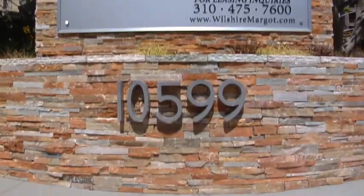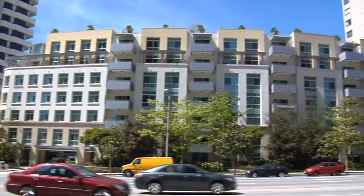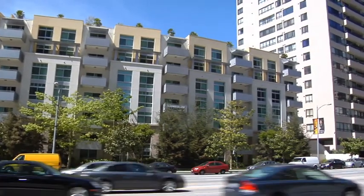The Wilshire Margaux is home to LA's elite, including executives, fashion designers, and Hollywood insiders.